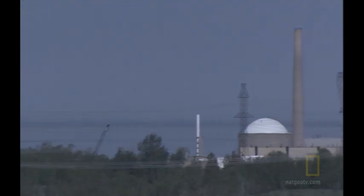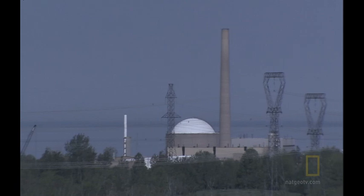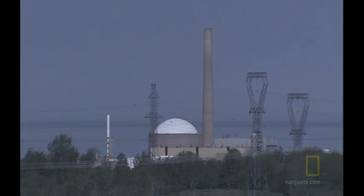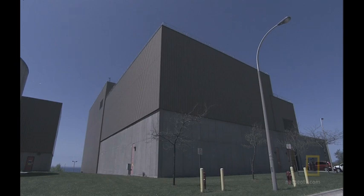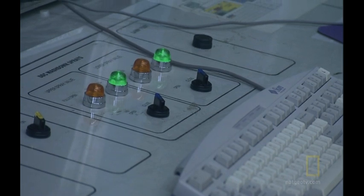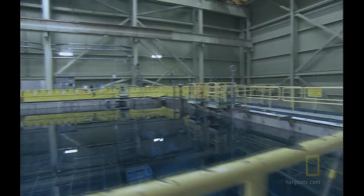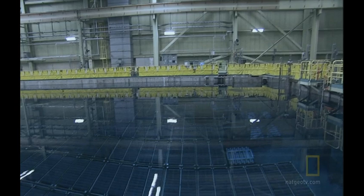At nuclear power plants, emergency diesel generators started working as soon as the electricity failed. But without power, this building and hundreds like it will soon cause an unprecedented disaster. This is the spent fuel handling building, where radioactive fuel is stored in cooling pools after it's used to generate power. The pool is 30 feet deep and filled with 400 tons of spent nuclear fuel.